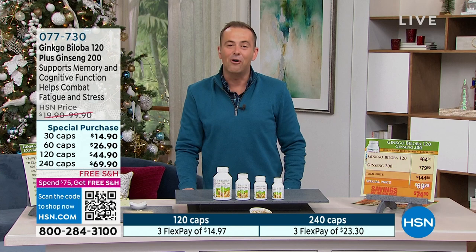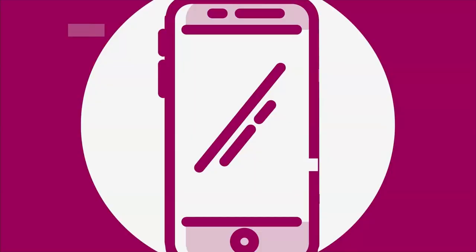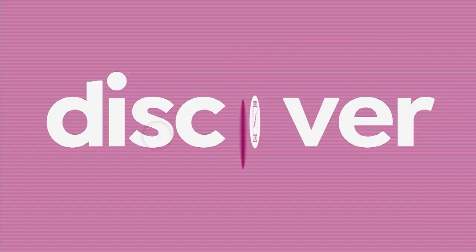What an amazing show — we see hundreds of you ordering the Ginkgo and Ginseng, stay right there for yours. As we move on to our last hour, it's time to take a look at our Best Buy of the day.